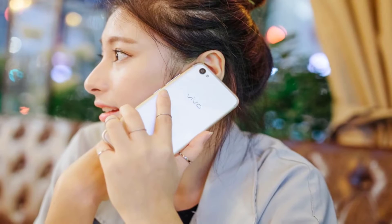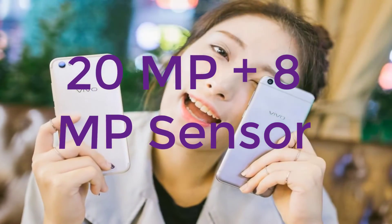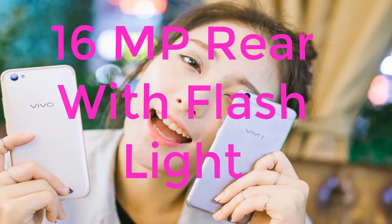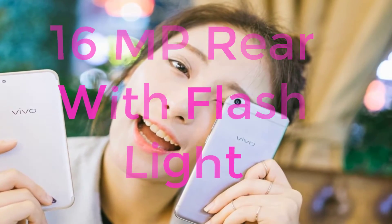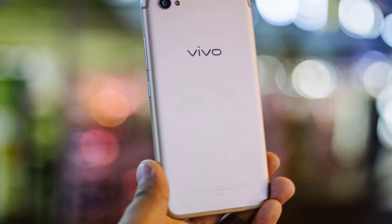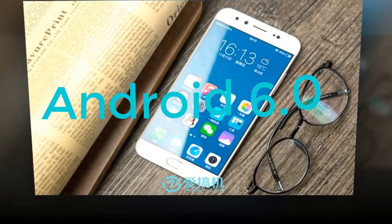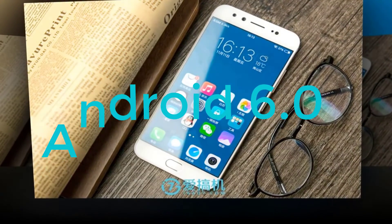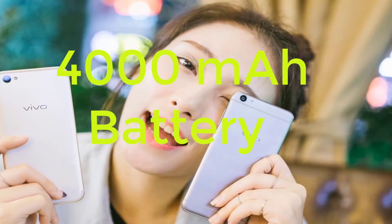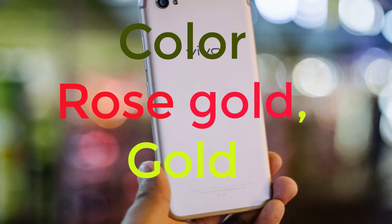Vivo retains the same front-facing camera setup in the X9 Plus: a 20MP plus 8MP sensor. There is also a 16MP rear camera with flash. The device runs TouchOS 3.0 based on Android Marshmallow 6.0. The Vivo X9 Plus also packs a larger 4000mAh battery and comes in Rose Gold and Gold color variants.